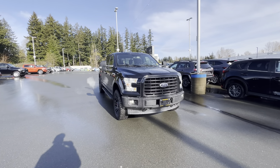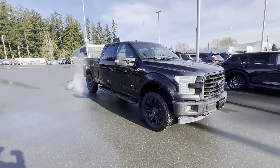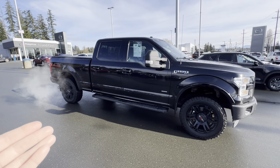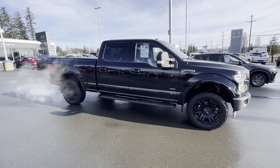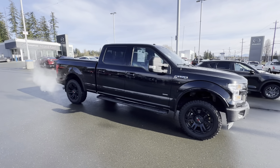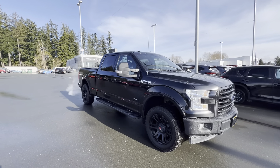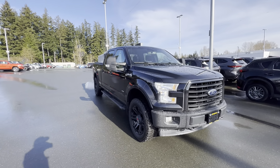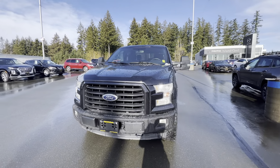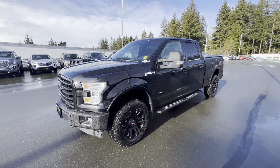Good day ladies and gentlemen, Brandon Doak here at Island Owl Mazda in Campbell River. I'm here today to bring you a walk around this gorgeous 2017 Ford F-150 XLT with the 302A package, which means you're getting upgraded features to make sure your truck looks fantastic as well as practical.